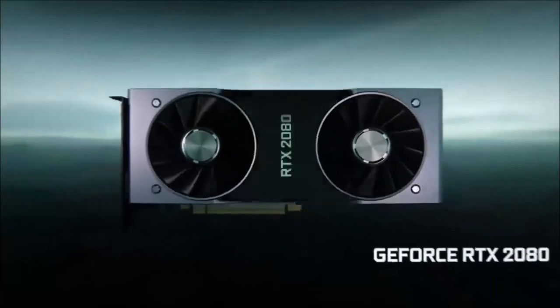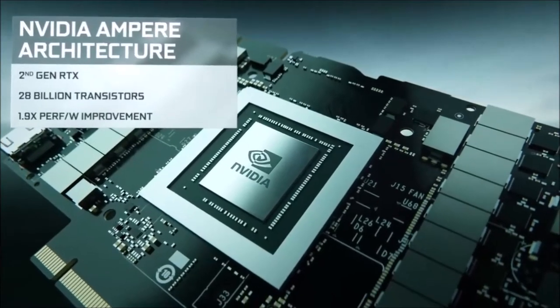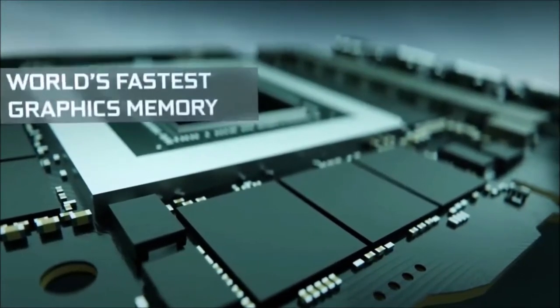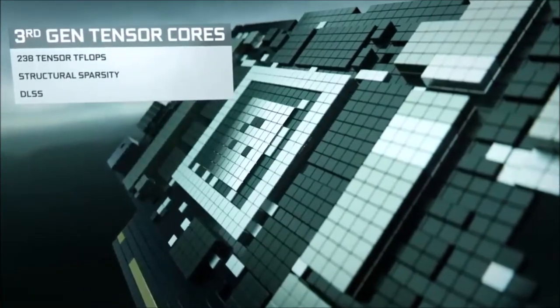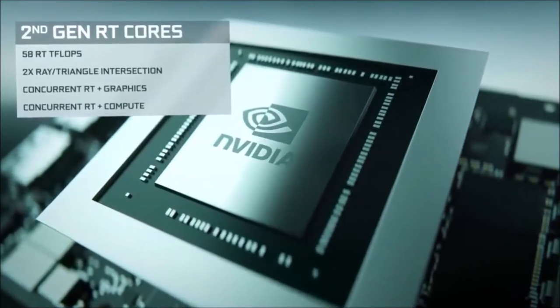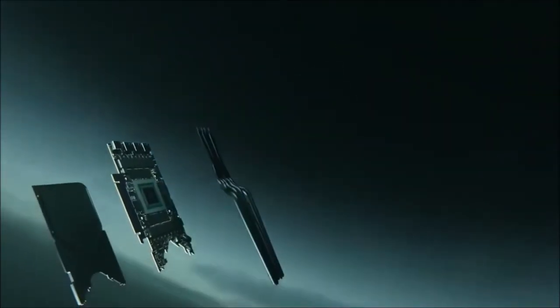If you intend to game at 4K resolution, the RTX 3080 is the only graphics card worth considering. Before it, you had to shell out more than $1,000 on an RTX 2080 Ti in order to get playable frame rates. However, with the new generation, the entry price was cut almost in half thanks to the RTX 3080. It boasts one of the biggest generational jumps in performance in GPU history, offering a 65% increase over the RTX 2080 and a 25% increase over the RTX 2080 Ti. And despite having less VRAM than the RTX 2080 Ti, it uses the new faster GDDR6X memory.